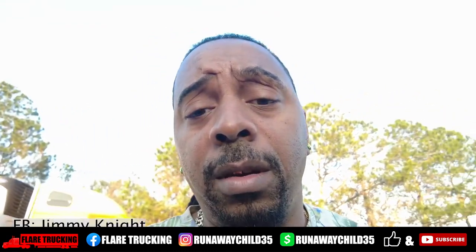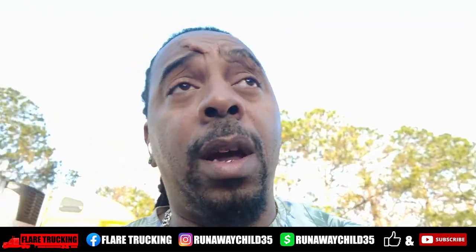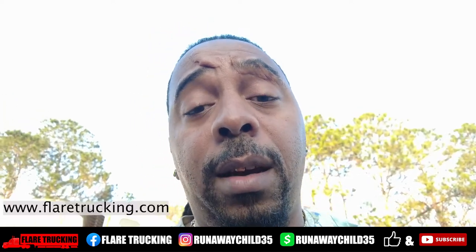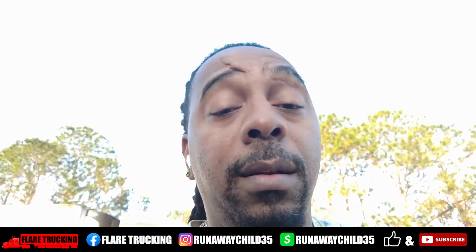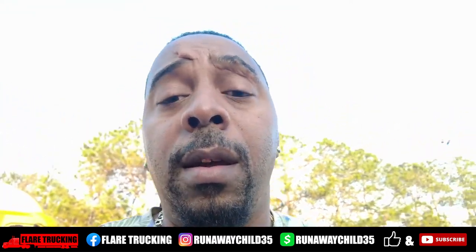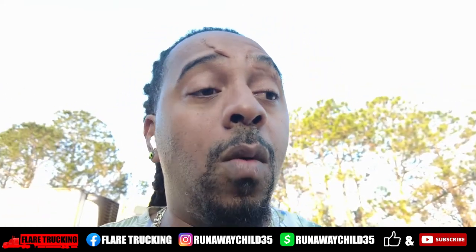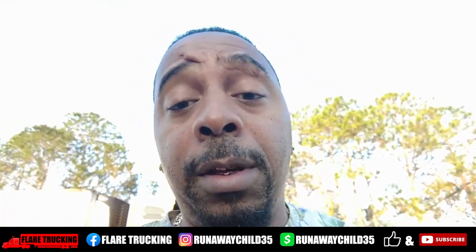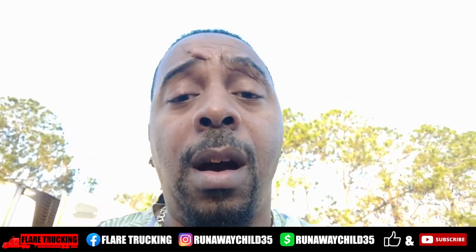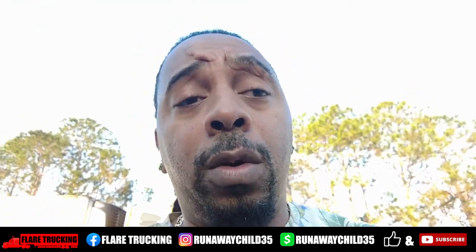Make sure y'all check me out on Facebook at Runaway Child, on Instagram at Runaway Child 35. Go check out the website www.flattrucker.com. If you need something, hit me up at RunawayChild35@gmail.com. If you've got something you want me to talk about on the channel, or videos you want to send me that I could possibly use, hit me up. I've got a lot of people sending me stuff already — send it to me and I'll put it on the channel and tag you.